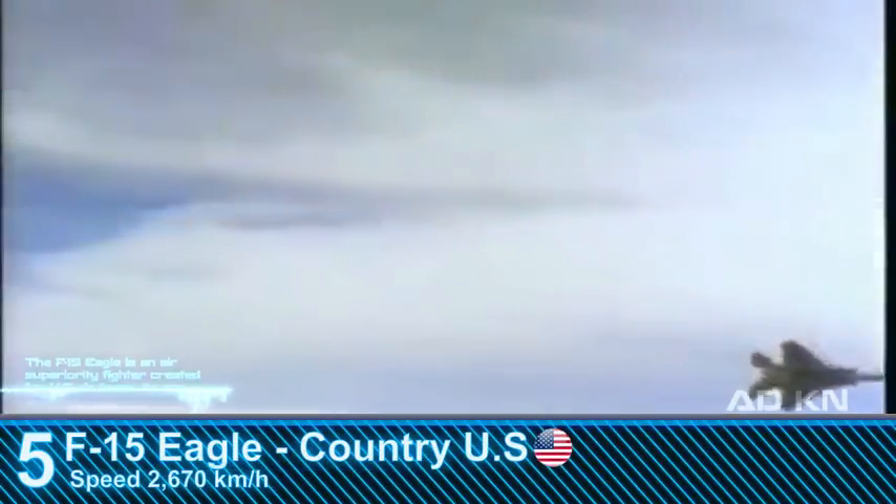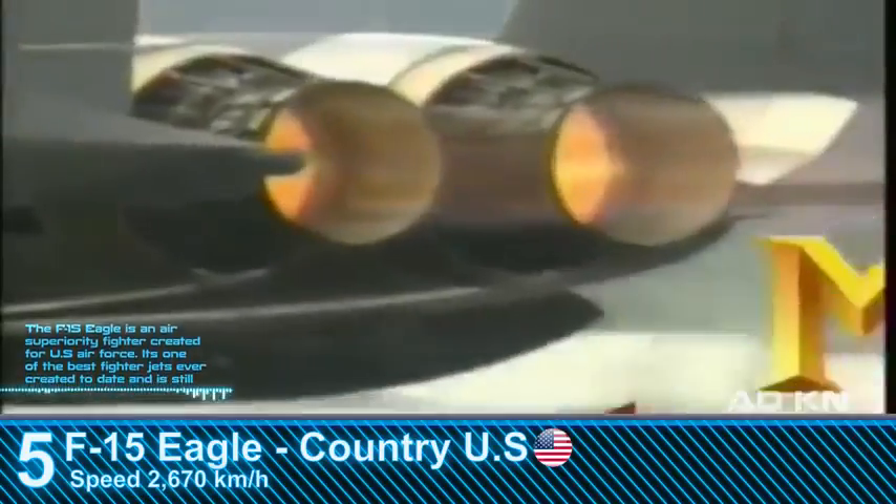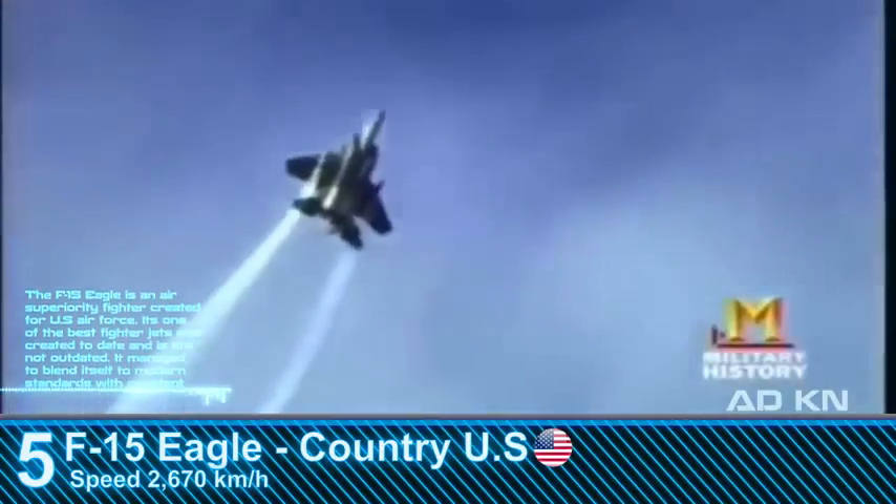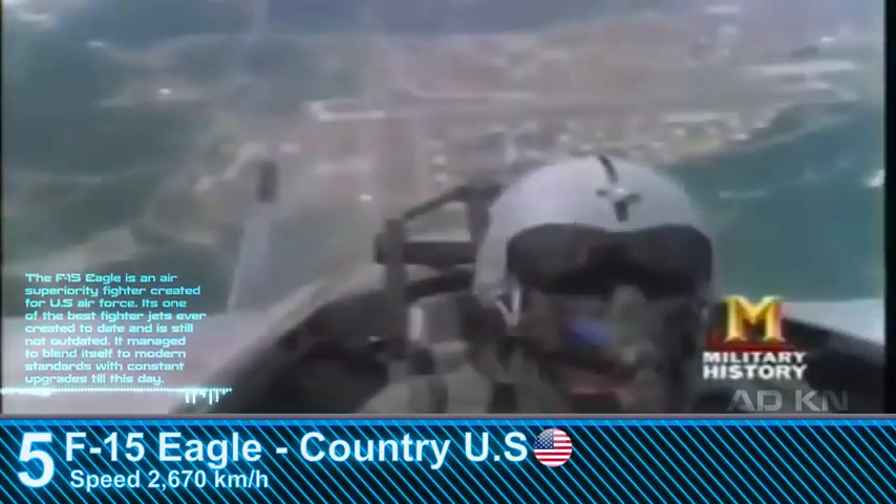The F-15 Eagle is an air superiority fighter created for the U.S. Air Force. It is one of the best fighter jets ever created and is still not outdated, having managed to adapt to modern standards through constant upgrades to this day.